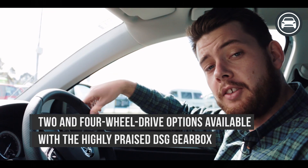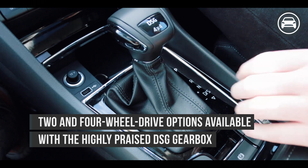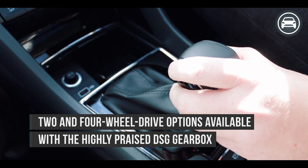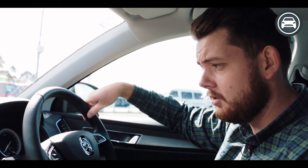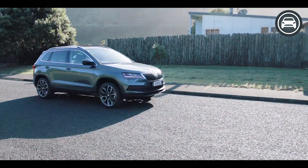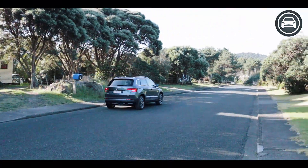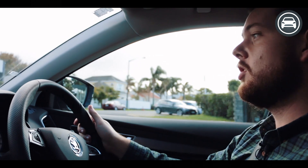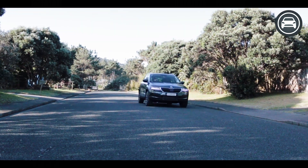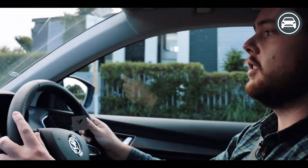Getting ready to take off in the Skoda Korak, we have the DSG gearbox which is familiar across the Volkswagen Audi Group. When we move it down into drive we've got the option of pulling it down into sport mode as well. As with a lot of these new SUVs, we've got a nice high driving position which gives us a lot of visibility and also a really large windscreen.